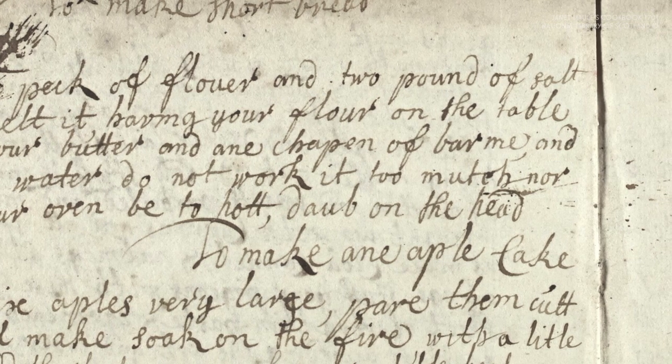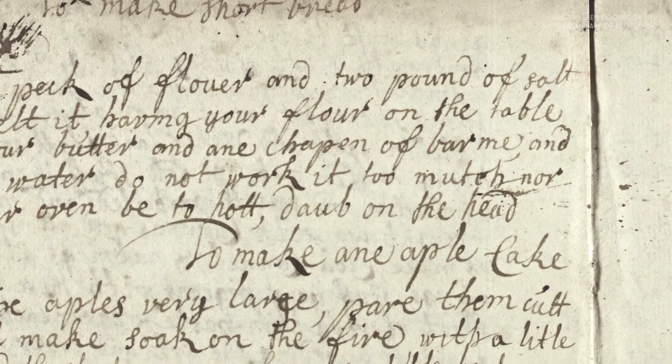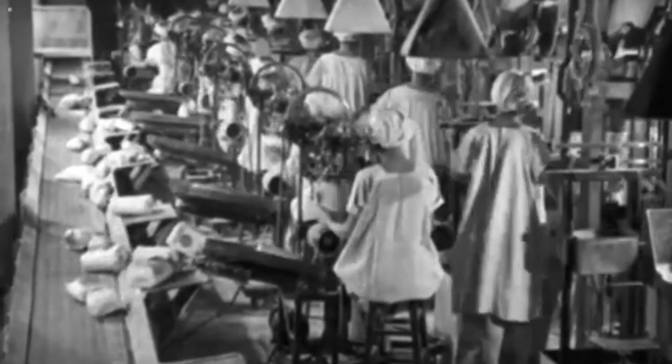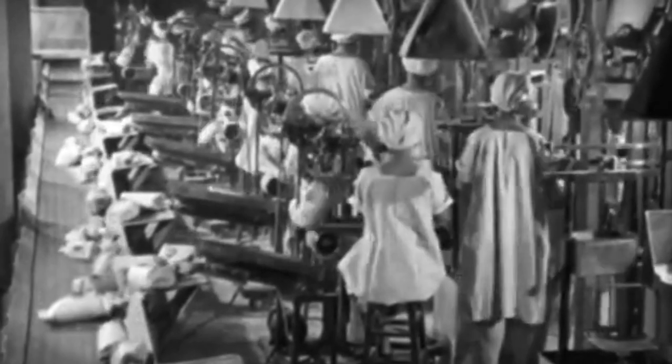There are plenty of words in there which are perfectly foreign in 2021, but I want to give this a try. I've translated what I can with some help, and I've pared down the recipe, because one peck of flour is approximately 4,831 grams. So let's see how this goes.